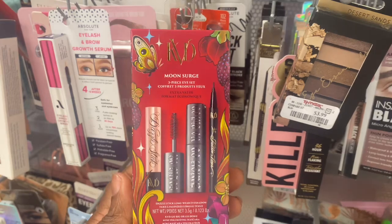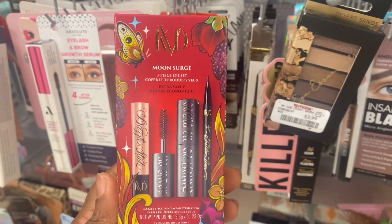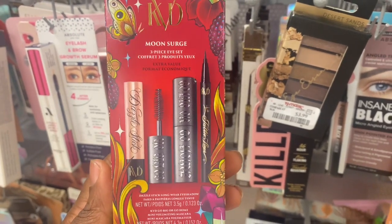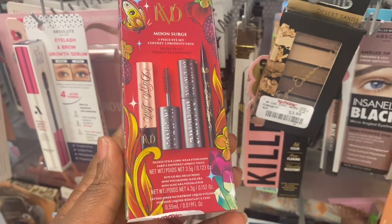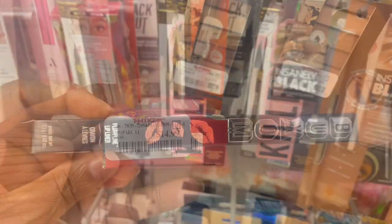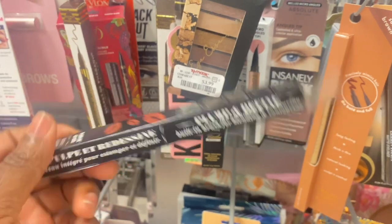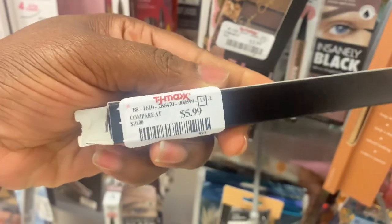We have this KVD kit here — Moon Surge. Three pieces in this eye set: mascara, eyeliner, and I'm guessing a brow gel. These are travel sizes and it's here for $14.99. From Buxom, we have this Plumping Lip Liner in the shade Hush Hush, and it's here for $5.99.